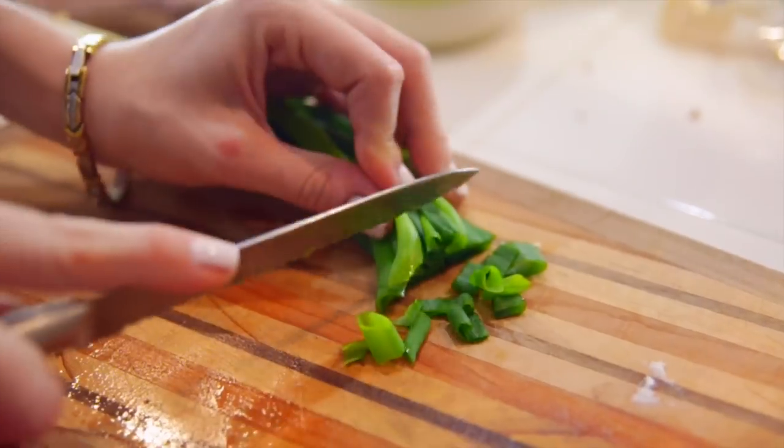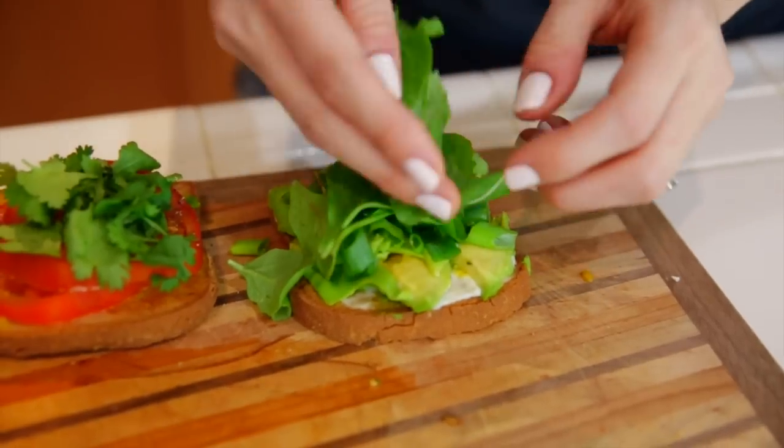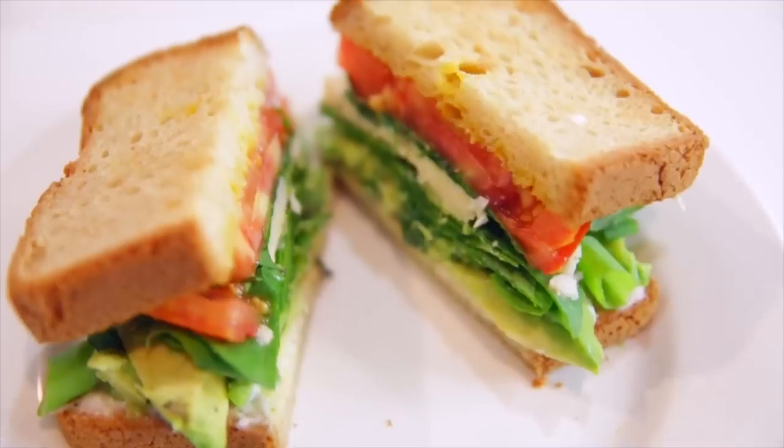Some avocado, some spring onions, some cilantro, arugula, and this unexpected aged cheddar cheese from Trader Joe's, which is amazing. Putting the sandwich together, and voila.